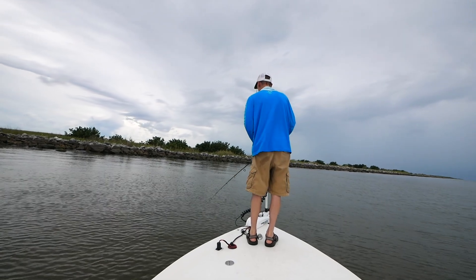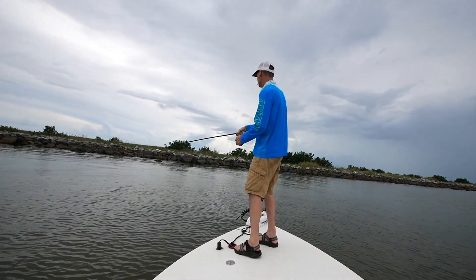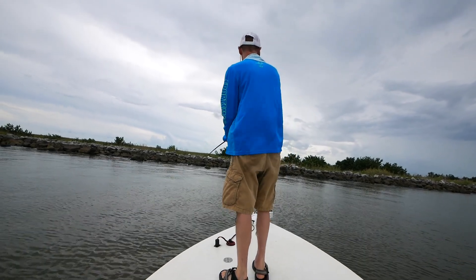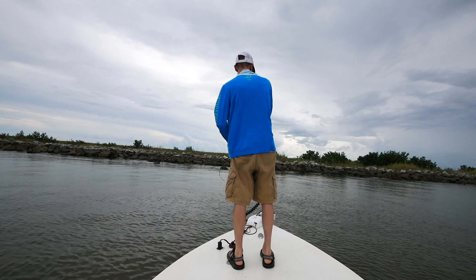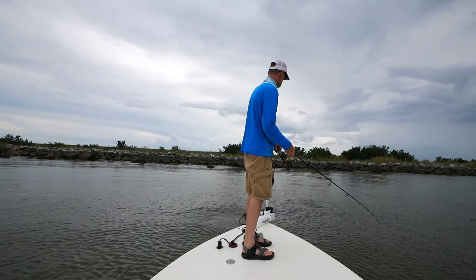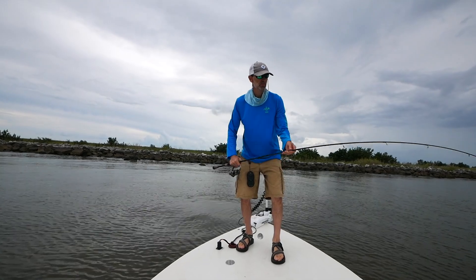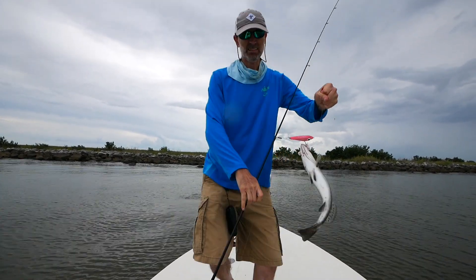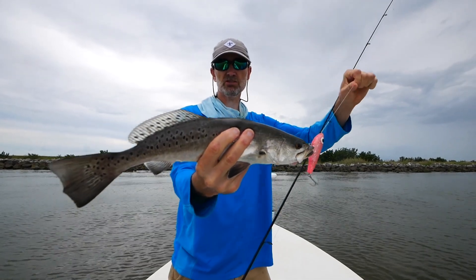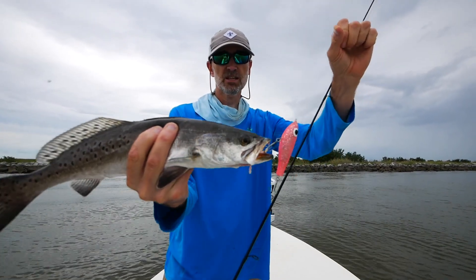Oh, hit! Sweet. Get out your way. That may be another netter. God, I love that pink. They're eating that pink up. Nice one. They're about 16 to 17. This is the third one off that pink fat boy. They're really liking it. That's been my most successful bait today.